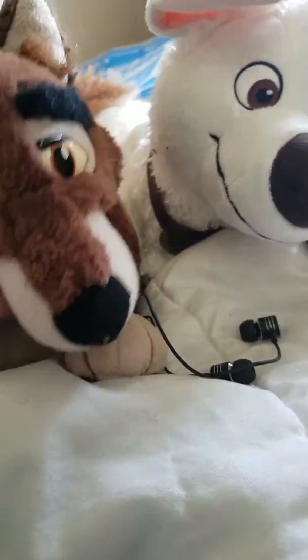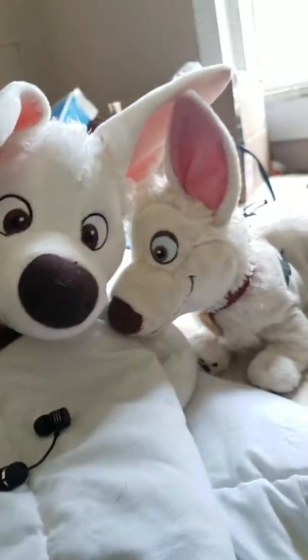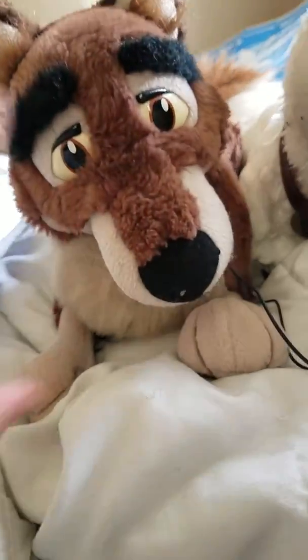Hey guys, it's me, Love the OC 101, and I'm with Balto and my Bolt plushes, and I just got a package, and I'm so excited.